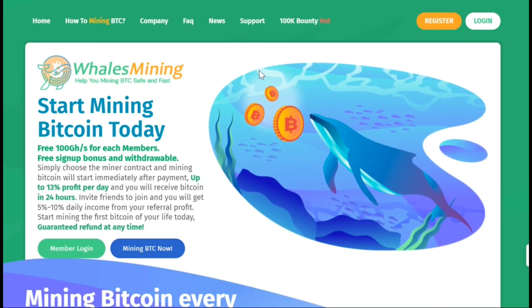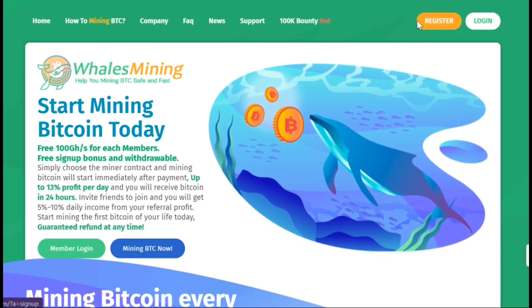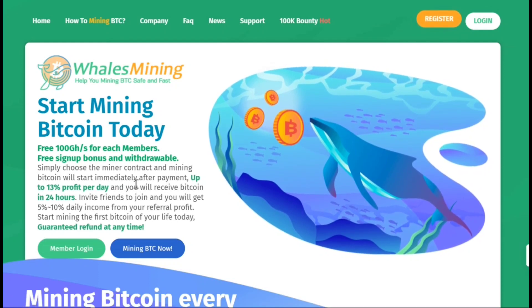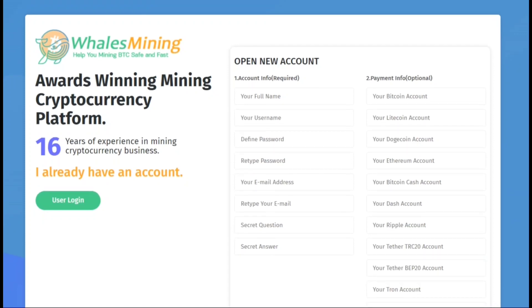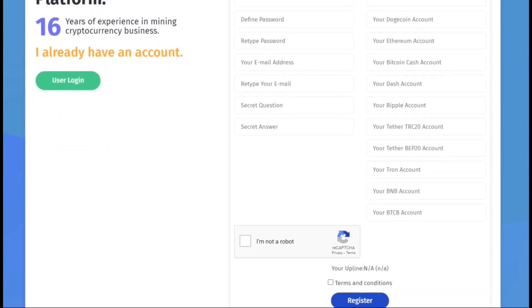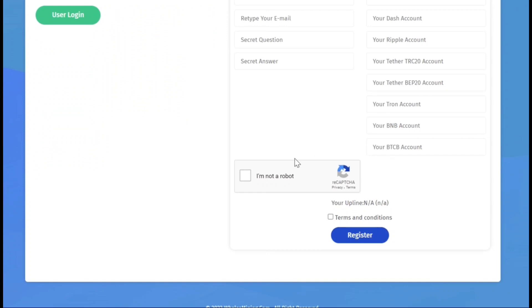So after clicking the link, you will be guided to this website. To create an account, all you have to do is click on register. After clicking on register, you will have to enter your full name, username, password, retype password, your email address, retype your email address, and secret questions in case you forget your password. You will also have to enter your payment info, though this is optional — you can always change this payment info after creating your account. Then click on the captcha, complete it, confirm the terms and services, and click on register to create your account.